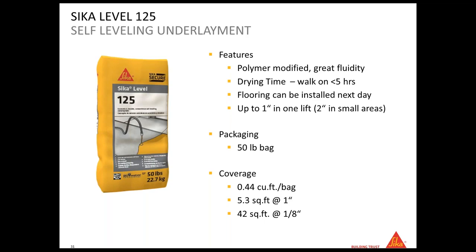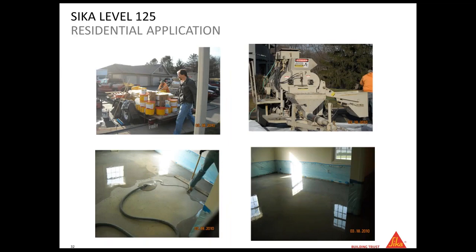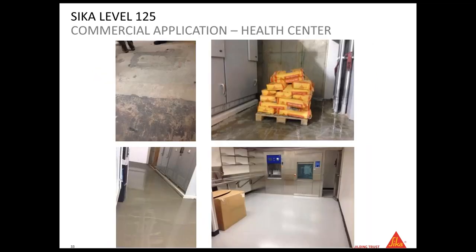This product uses what we call the Sika Viscocrete technology — the same technology used in our concrete admixtures — which allows very great fluidity and high flow. It's a self-leveling product you can use with regular tools, but you can also pump this leveler. Here are some application examples, both residential and commercial such as an air center.